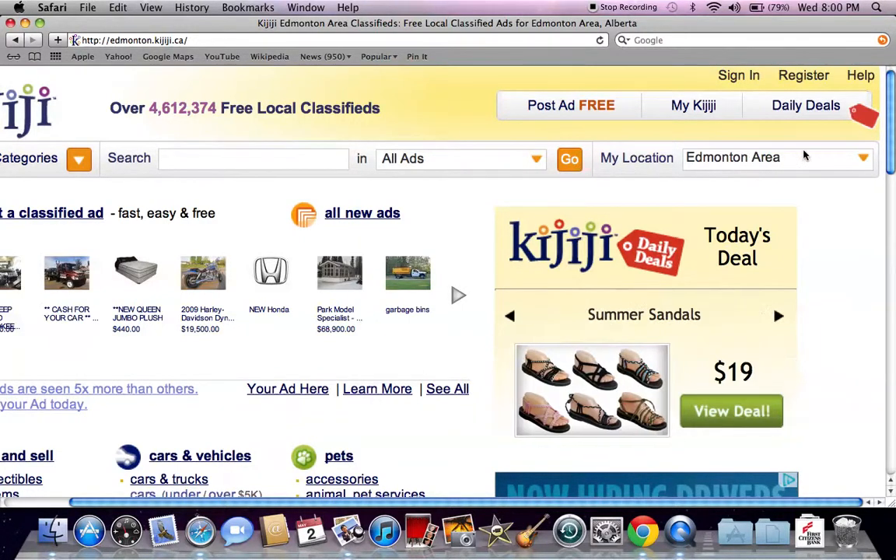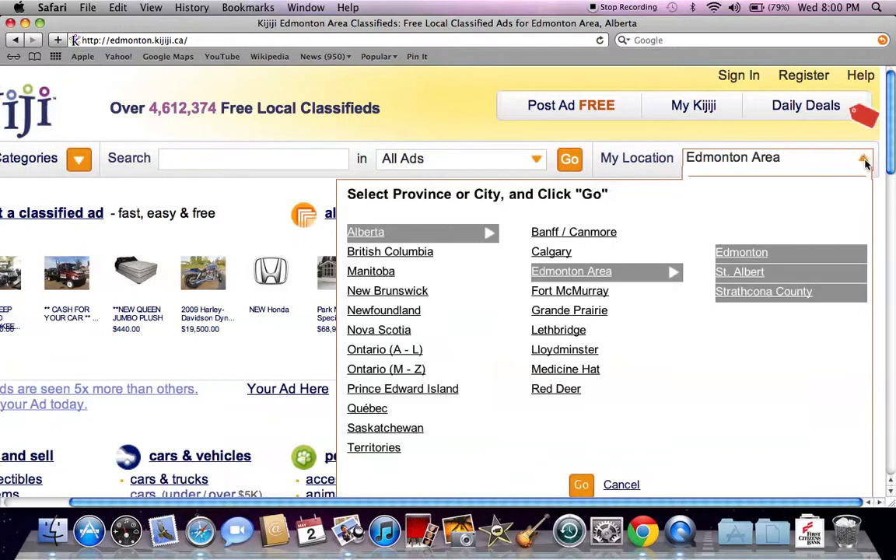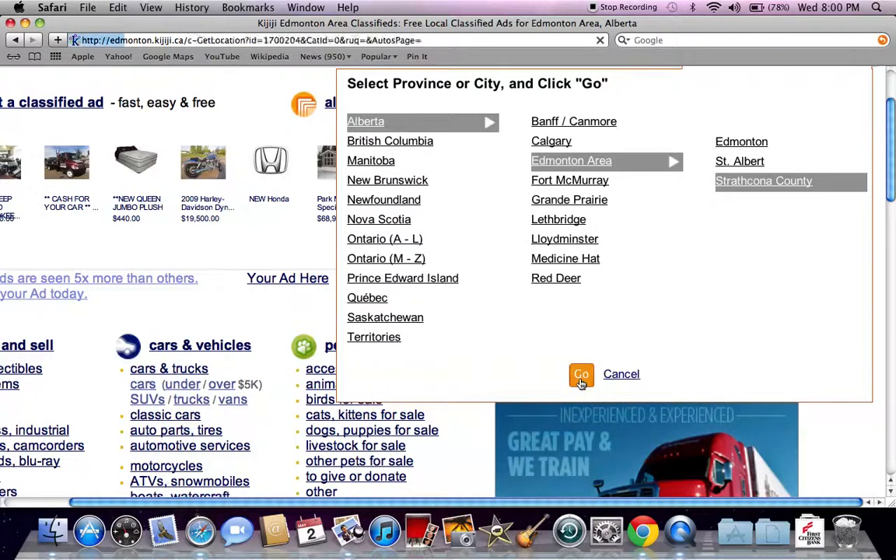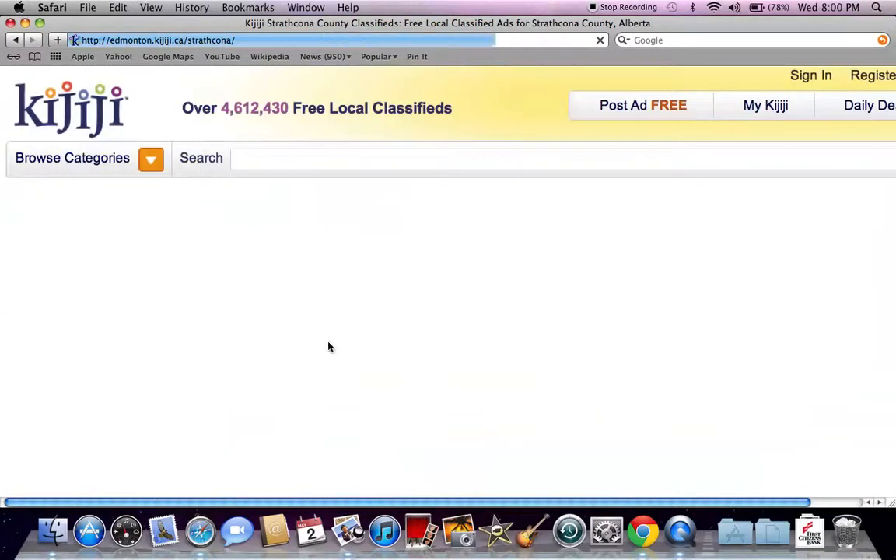I've been doing the Edmonton area and I'm going to continue with the Edmonton area. Always go over to the right and go to my location — you're going to see Alberta, Edmonton area. I've done Edmonton and St. Albert, and today I'm going to do Strathcona County to see what's available as far as used cars or trucks. Always click Go after you select it or it's not going to navigate to that particular page.